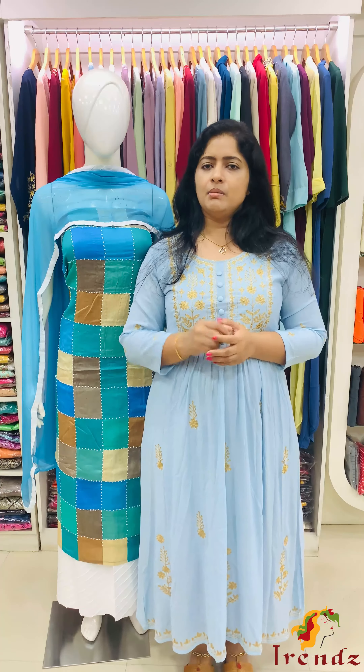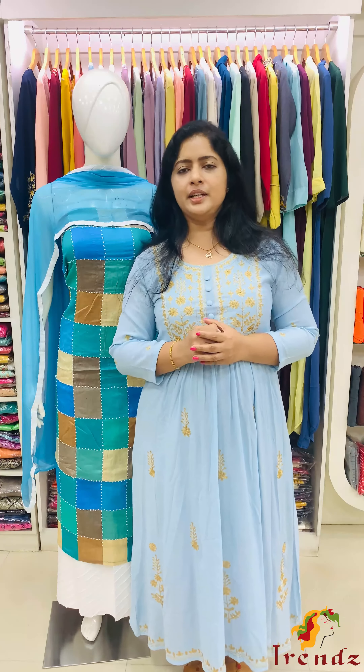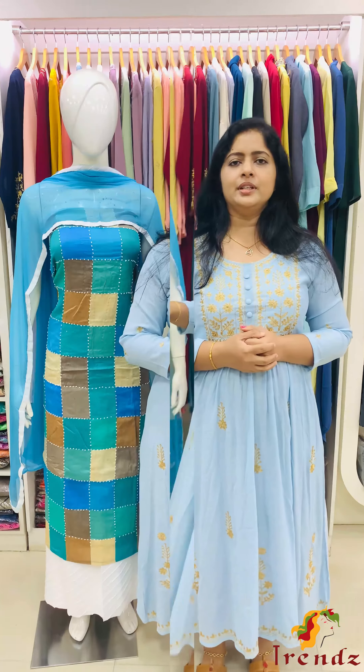Shawl, pure chiffon. Borders are in the bottom. There are many color patches.